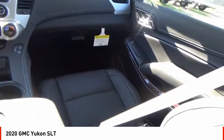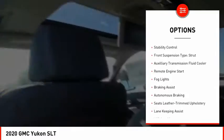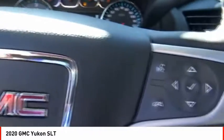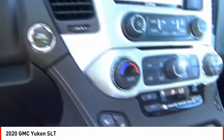Here are some of this vehicle's great options: power windows with safety reverse, roof rails, active grille shutters, traction control, stability control, front suspension type strut, auxiliary transmission fluid cooler, remote engine start, fog lights, and braking assist.